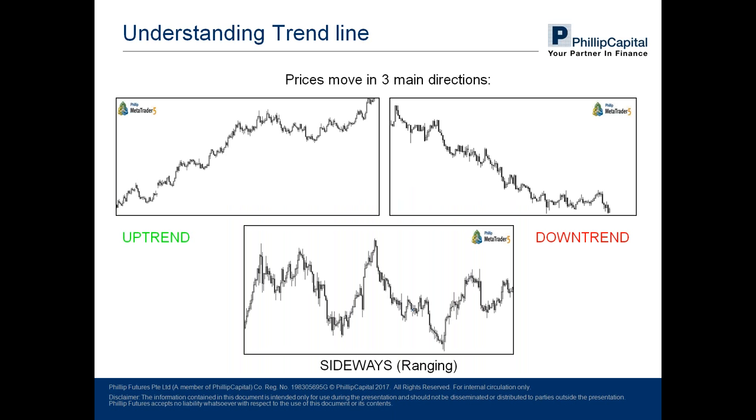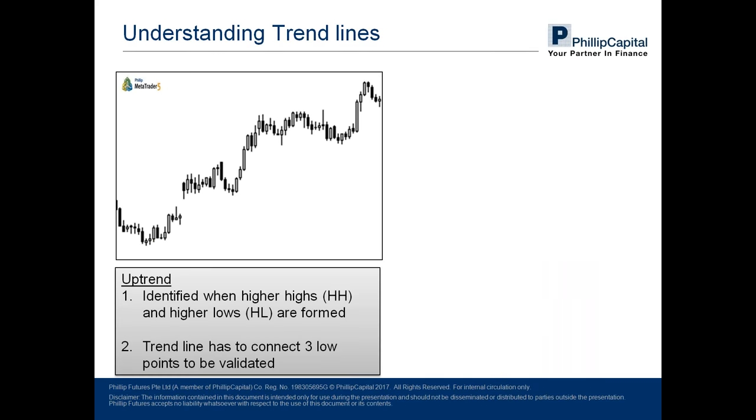At first glance it may seem like the three patterns are very obvious, however that might not always be the case in a real-life scenario. So we will uncover what exactly defines a trend. In an uptrend, an uptrend is defined when higher highs are formed and higher lows are formed.